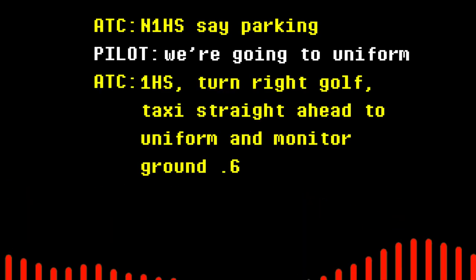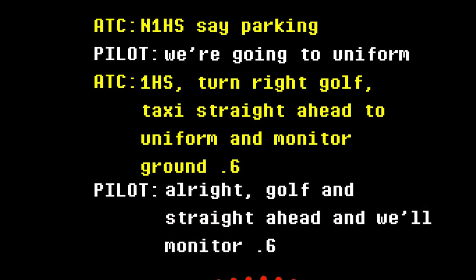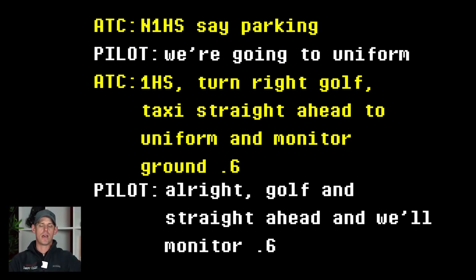Number one Hotel Sierra, stay parking? Go on to Uniform. One Hotel Sierra, turn right Golf, taxi straight ahead to Uniform, and monitor ground 0.6. All right, Golf and straight ahead, and we'll monitor 0.6. Tower asked where they were parking. They responded parking at Uniform, so tower instructed them to turn at Golf and then cross straight over onto taxiway Uniform. He told them to monitor ground, so once they cross the hold short lines they keep rolling, switch to the ground frequency, and be ready for any further instructions — though they'll more than likely just be listening.